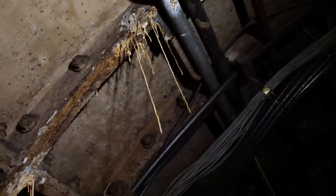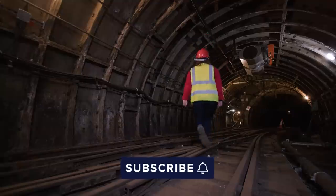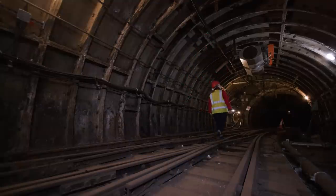If you enjoyed this video, don't forget to hit the subscribe button and leave us a comment. I'll see you in the next episode of Hidden London.